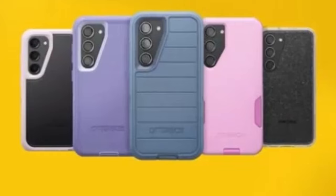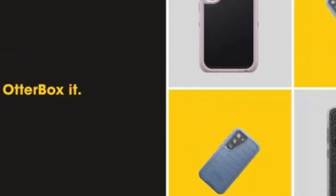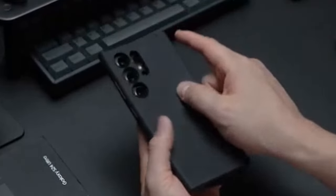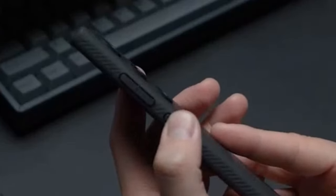The Galaxy S24 Ultra is a powerful and premium smartphone that deserves exceptional protection. Hi, welcome to All Cases. To safeguard your device from accidental drops and scratches, investing in a high-quality case is essential.